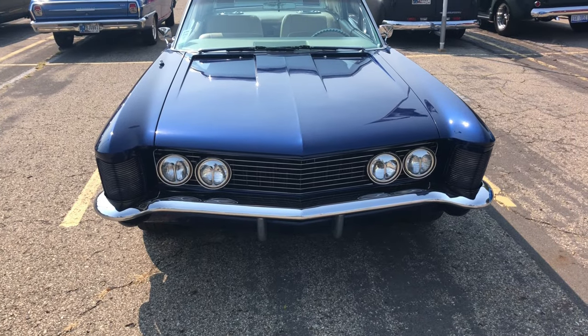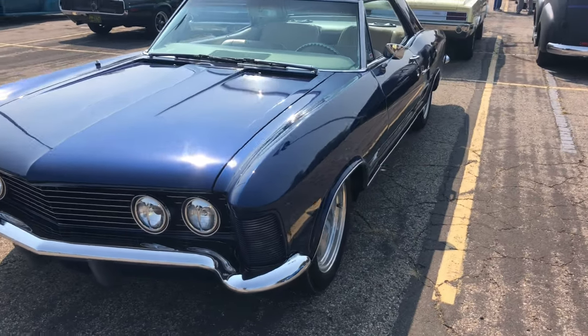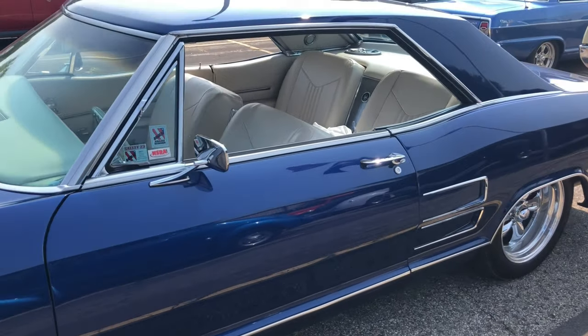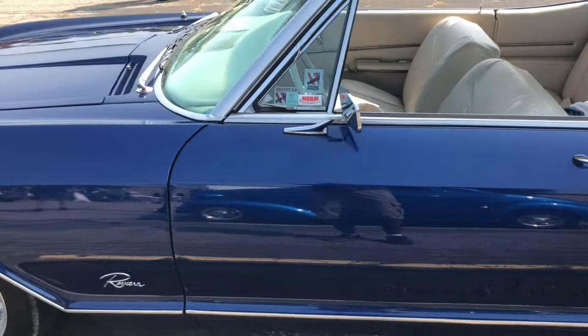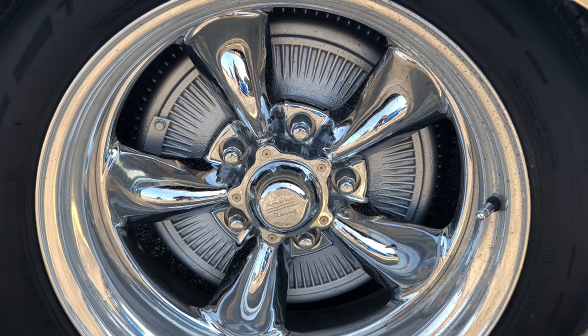Okay guys, I found another one — this time it's a Buick Riviera. Real nice. Let's check it out. Really nice Buick. And guess what? This one has front drum and rear drum brakes.